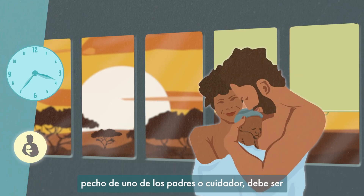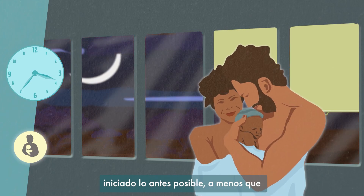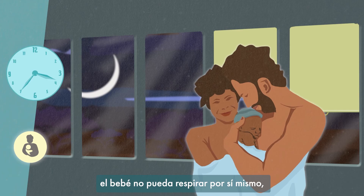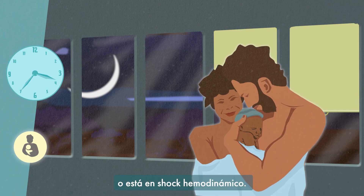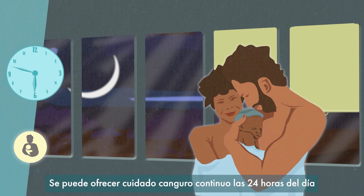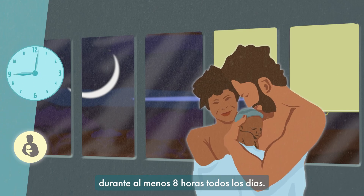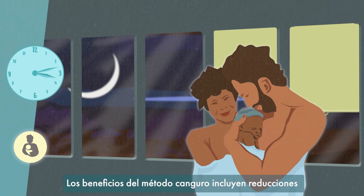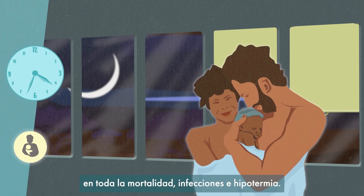Kangaroo care, where the baby is held against the chest of a parent or carer, should be initiated as soon as possible, unless the baby cannot breathe by themselves after initial resuscitation or is in haemodynamic shock. You can offer continuous kangaroo care 24 hours a day, but should make sure the baby has this for at least 8 hours every day. Benefits of kangaroo care include reductions in mortality, infections, and hypothermia.